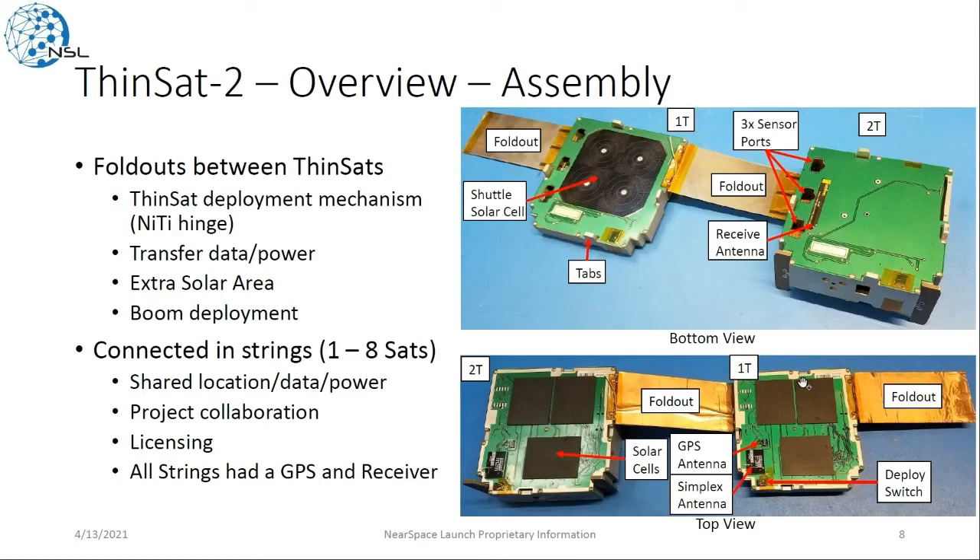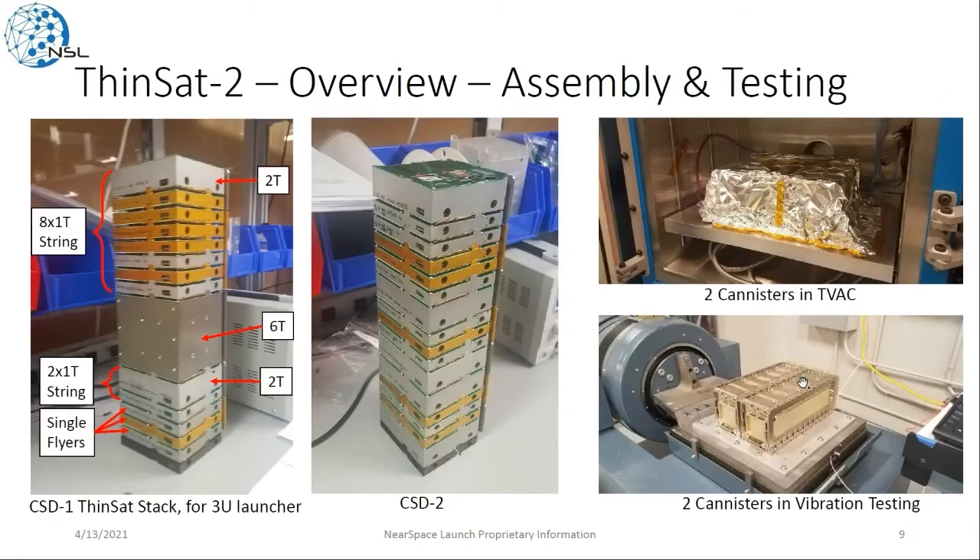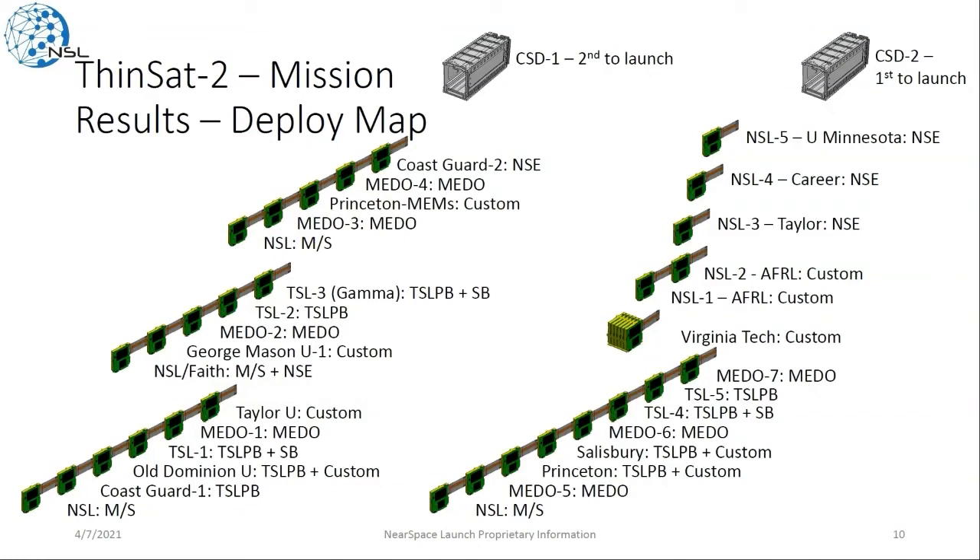You can see two pictures of the externals of two Thinsats, showing they're connected by fold-outs, which were the Thinsat deployment mechanism powered by a passive nitinol super-elastic hinge. This allowed transfer of data and power, extra solar array area, and deployment of different sensors. We also used these fold-outs to connect them in strings to enable sharing of location data and power for project collaboration, easing the licensing process, with GPS and a receiver on board. You can see the different types — 2Ts, 1Ts, and a 6T — all connected in different size strings, showing how they deployed from the two launchers, with most in larger string sets and a few single flyers.